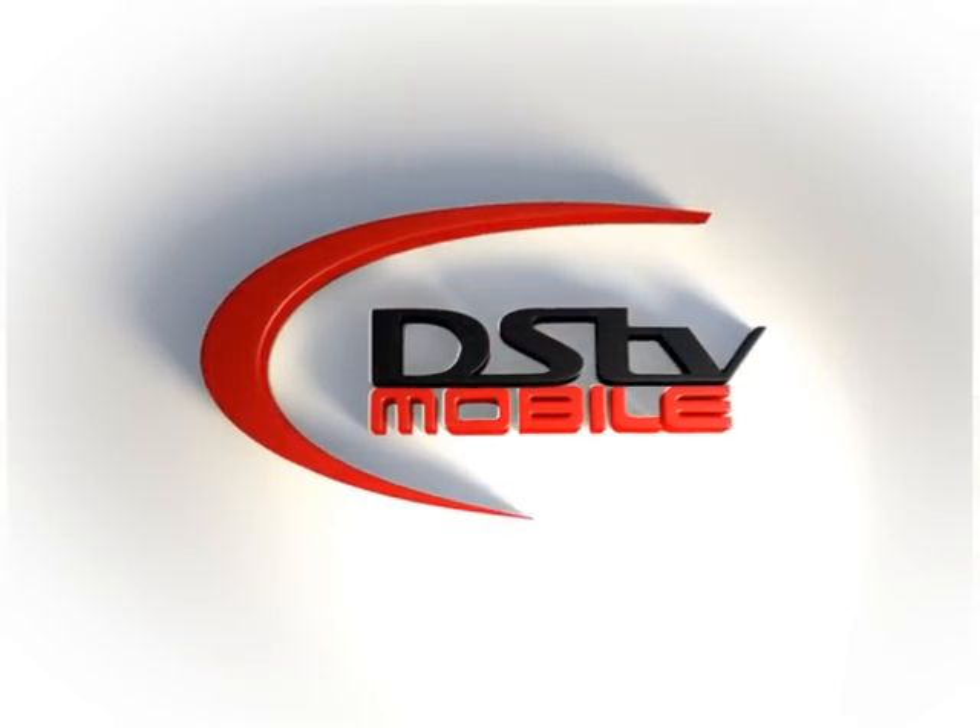Well, you can, thanks to DSTV Mobile. Whatever you're doing, wherever you go, you can now take your DSTV along with you.